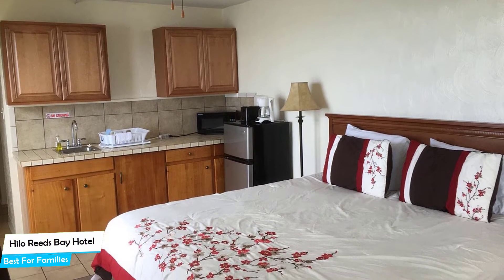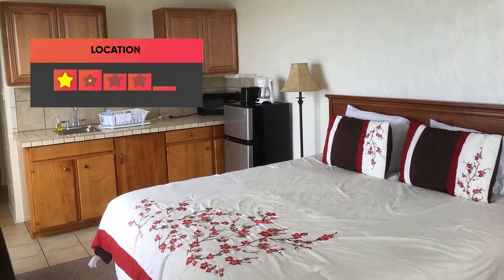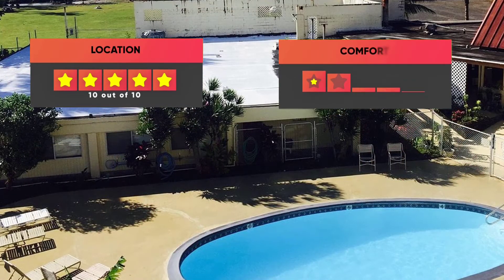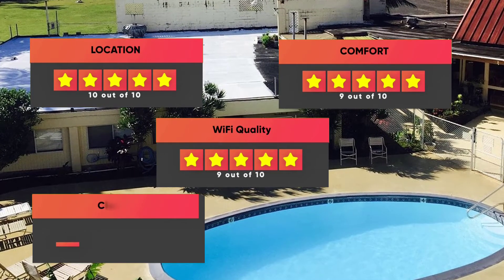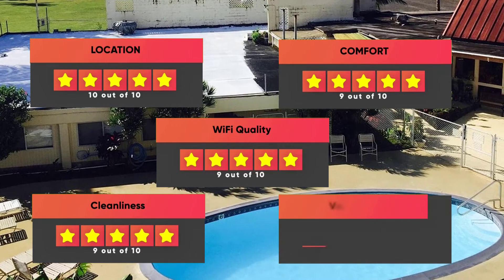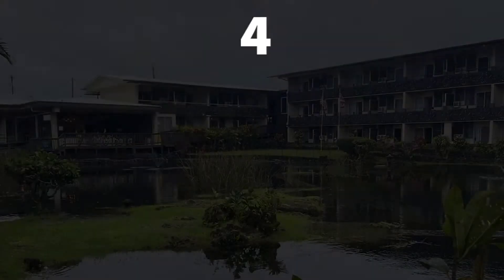Prices can vary depending on the room size and what it has to offer. Here are our ratings for this hotel: Location – 10/10, Comfort – 9/10, Wi-Fi Quality – 9/10, Cleanliness – 9/10, Value for your money – 8/10.